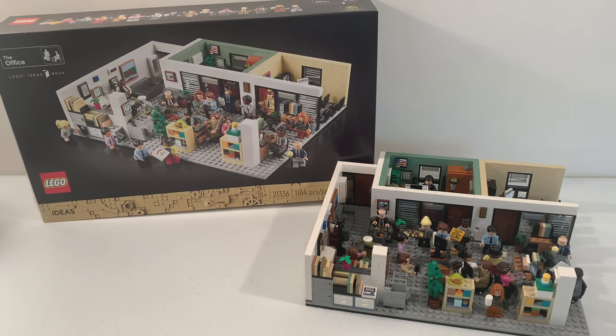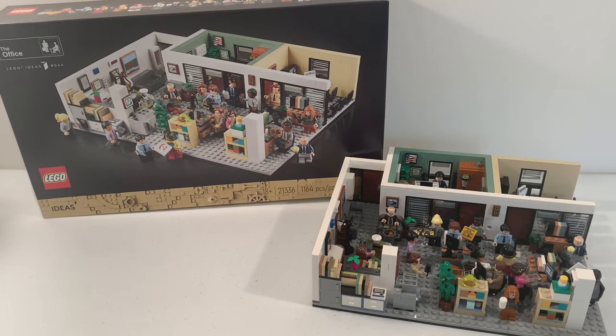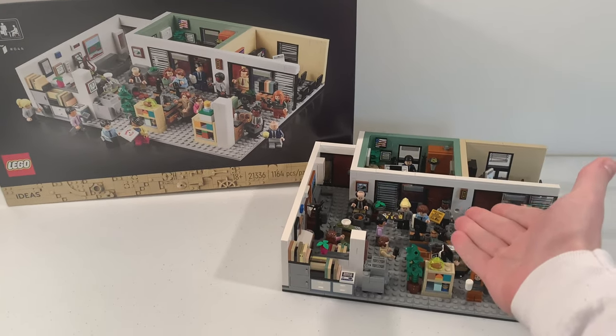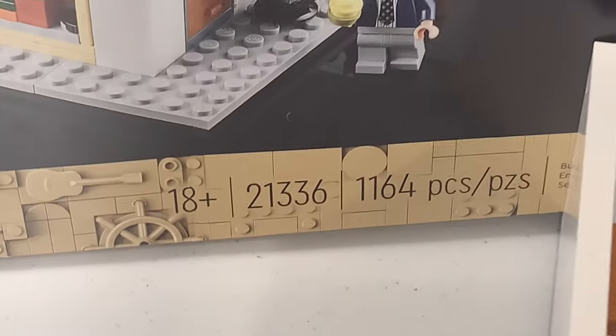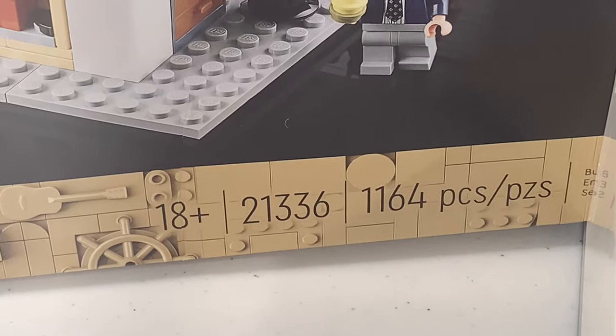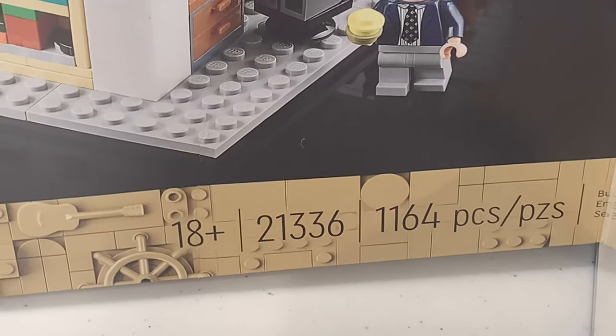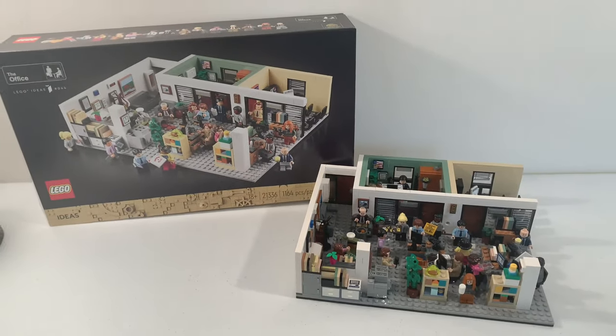Hello everybody, my name is Andrew from BrickmeisterZ and in this video I'm going to be showing you the LEGO Ideas The Office set. This is set number 21336 and it has a total of 1,164 pieces. This set was released in October 2022 for $120.